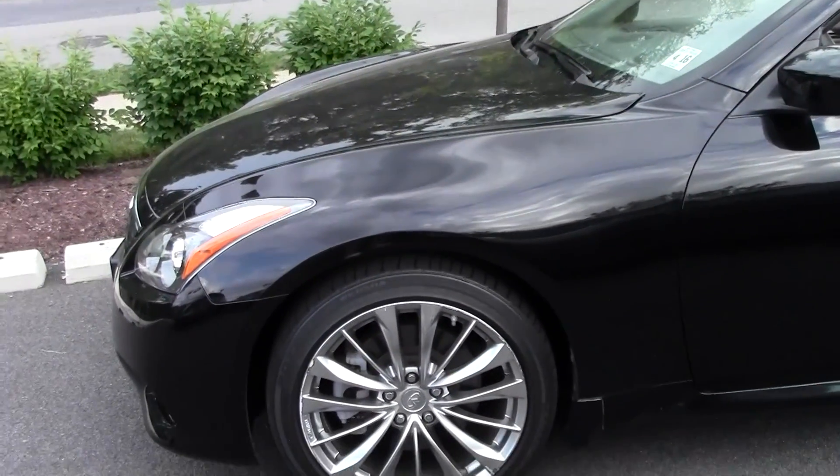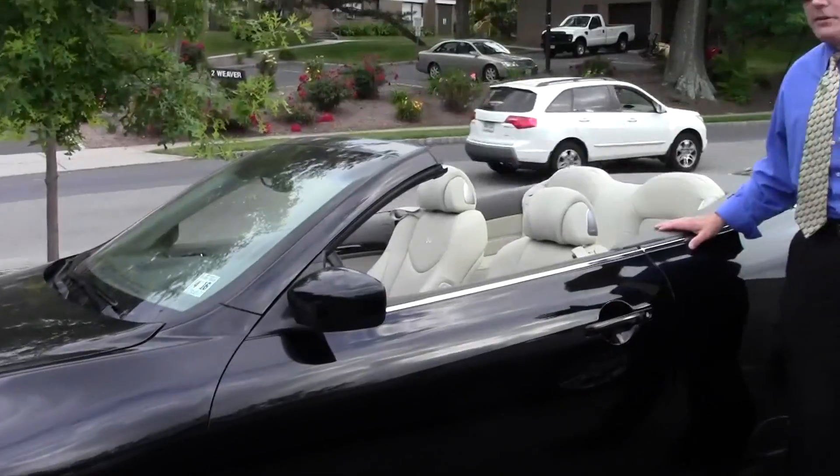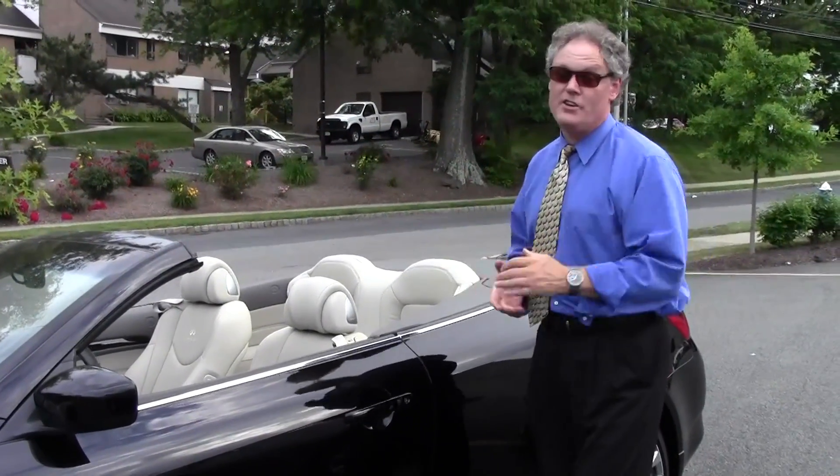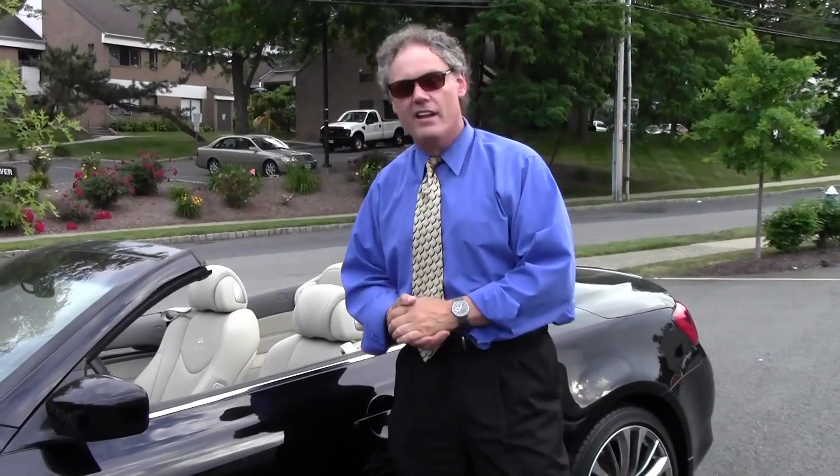Folks, if you're in the market for a luxury convertible, do yourself a favor and check out this stunning vehicle — it only has 20,930 miles on it. Give us a call at 908-522-7300, and be sure to visit us online at douglasinfiniti.com. Thank you very much.